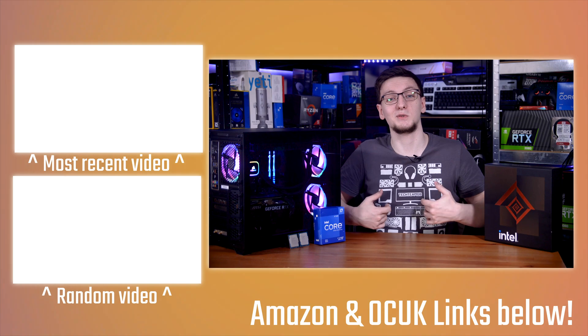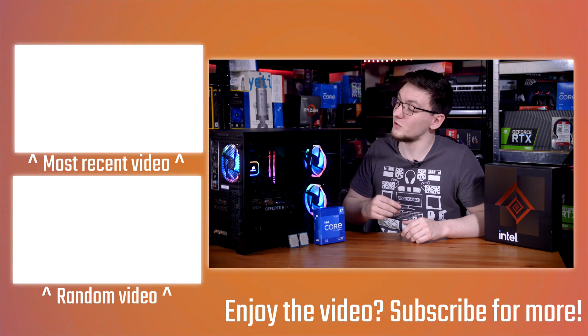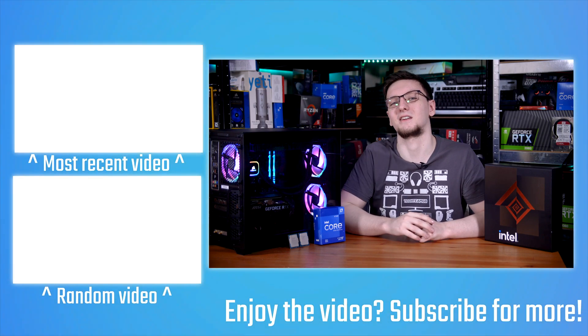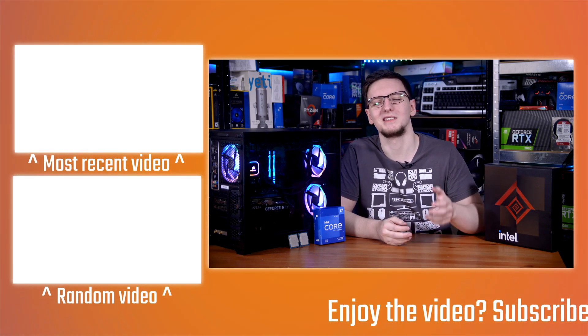You can pick up hoodies and t-shirts, or a load of other designs — there's a load of stuff, feel free to check it out. I'll also leave some more videos on the end cards if you want to keep watching. Thanks for watching, hope you enjoyed it. We'll see you all in the next video.